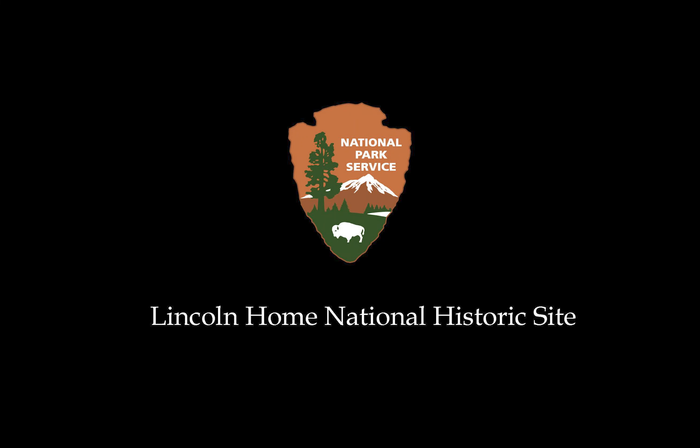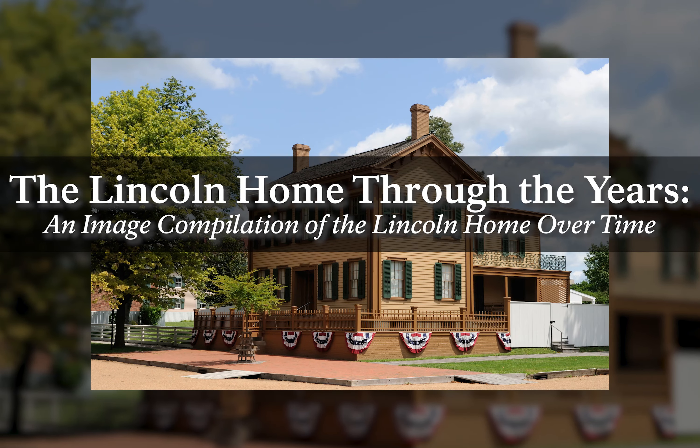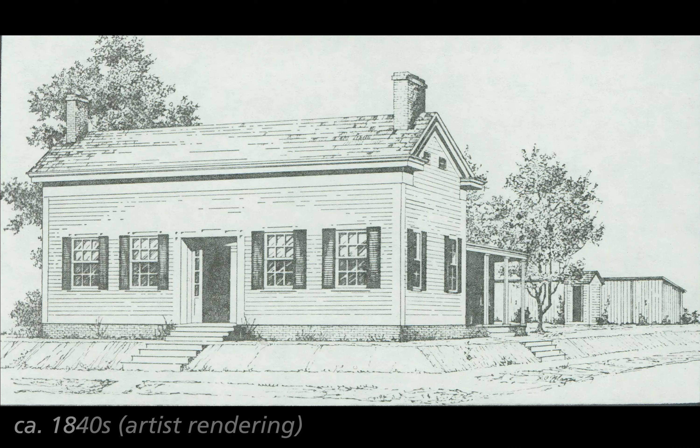National Park Service Lincoln Home National Historic Site. The Lincoln Home Through the Years — an image compilation of the Lincoln Home over time. Lincoln Home Front Exterior. Around the 1840s, artist rendering.